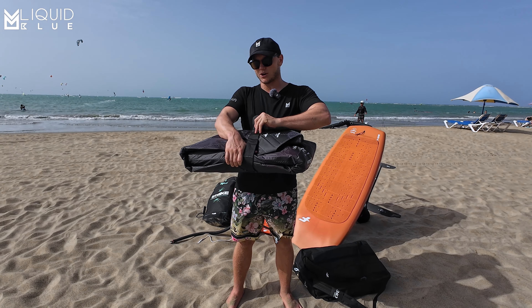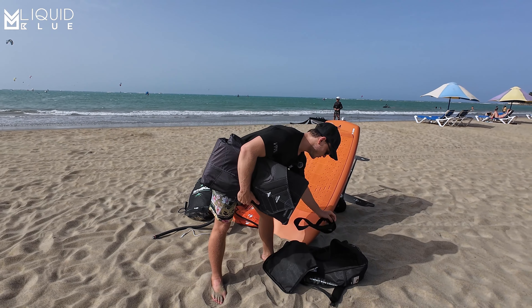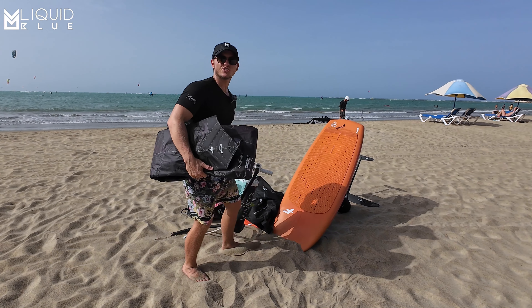So this is the 6-meter Alula Strike V4. Let me just rip this apart. We've got that sound — it's brand new. We haven't tested it. I haven't even watched any review videos about it. Just saw some promotion.